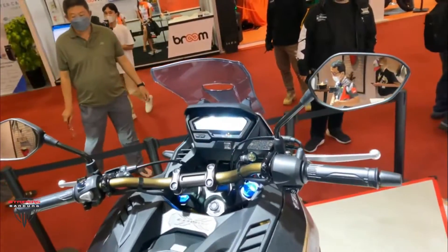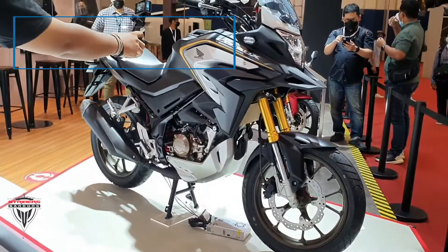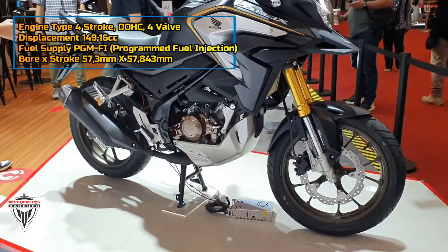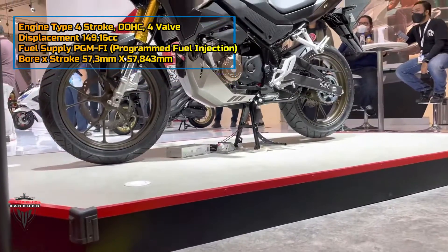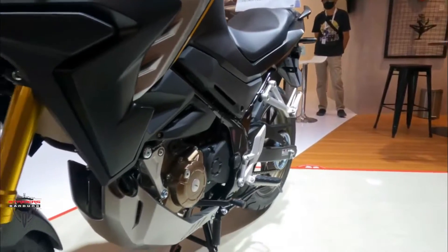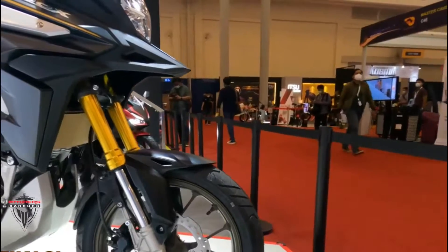Honda has provided the CB150X with a bash plate to protect the engine bay. Unlike the CB200X, the tank shrouds on the CB150X are functional, protecting the bike's radiator from debris. The motorcycle offers an upright seating posture with a turned straight-line handlebar and center-set foot pegs, resulting in comfortable riding ergonomics — thus embracing its touring DNA.